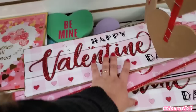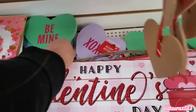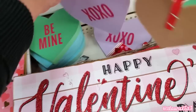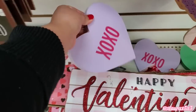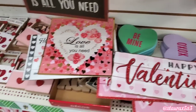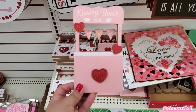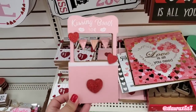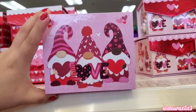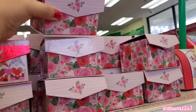Over here they have the candy heart signs back. They have the green one that says Be Mine, the purple one says XOXO, they also have a blue one that says Cutie Pie. I did get one of the pink ones. I'll do a haul of everything I've purchased so far. Over here they have some cute boxes with the gnomes, and they have the gnomes in different skin tones — all three of them are a different shade.